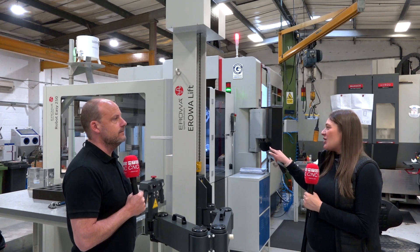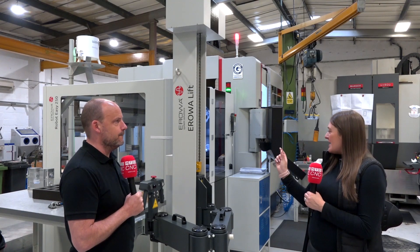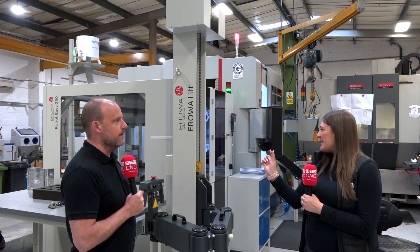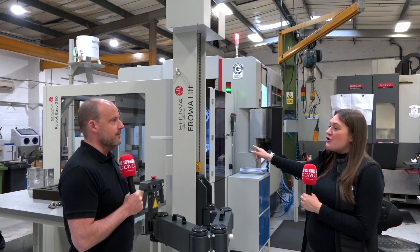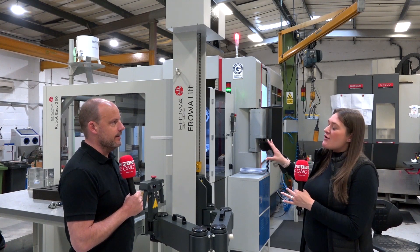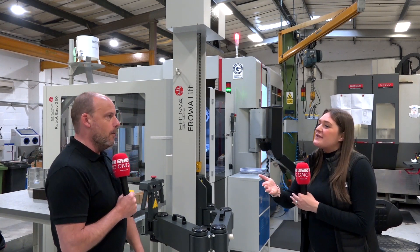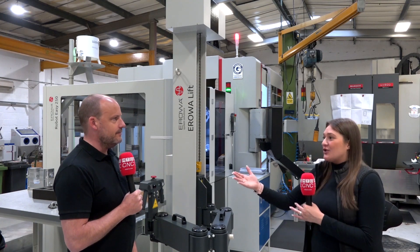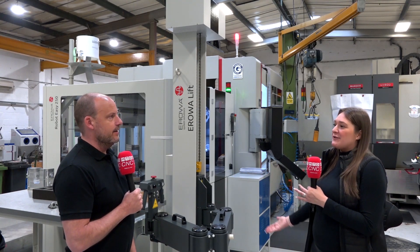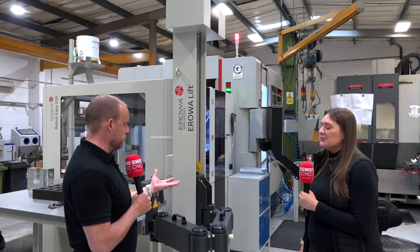They're not just doing one part on each pallet. I've seen they've got a little part which is probably 80 by 150mm, and then they've got another part in there probably about 600mm by 400mm. So how is EUROS good with integrating different pallets and different sizes of materials? Because they're not just making small intricate parts - they're doing bigger parts in different materials. You have two aspects: the flexibility of the pallet system.